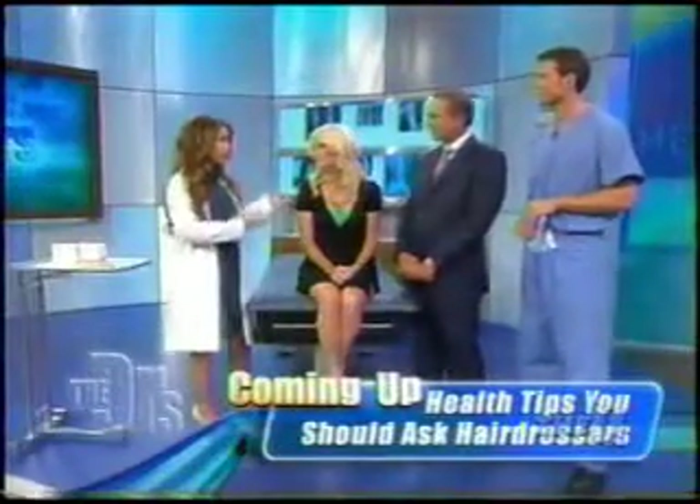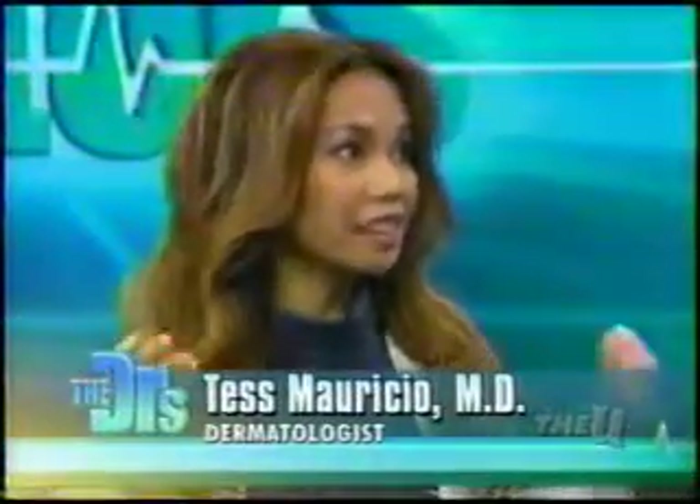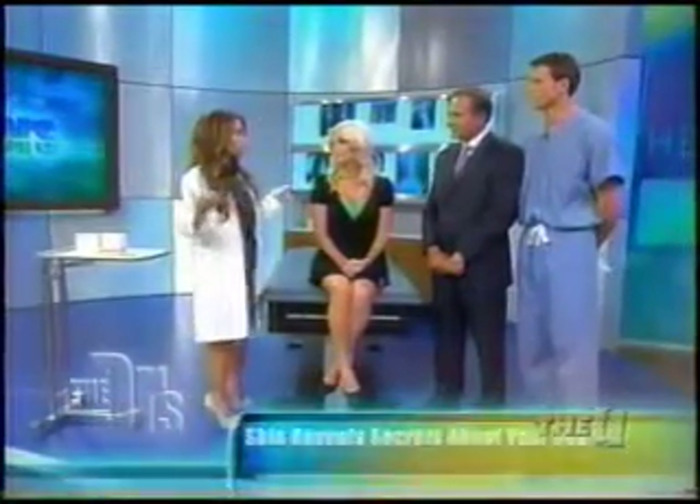Absolutely. If you look at Jennifer's skin, she's a little bit of a challenge with all those freckles. It is tough to sort out what you have to keep your eye on. Skin cancer is probably one of the most prevalent cancers out there, and melanoma can be a killer. But the big news is that if you catch it early, early diagnosis is key.